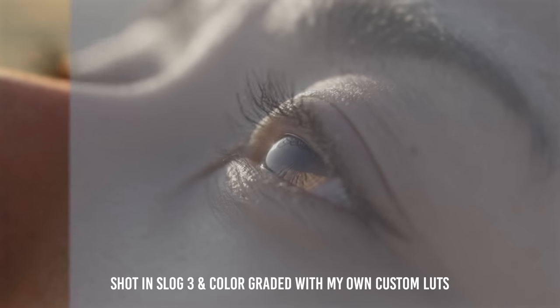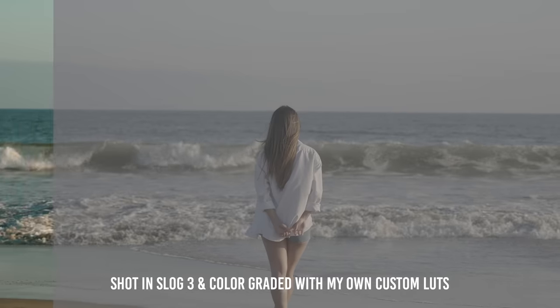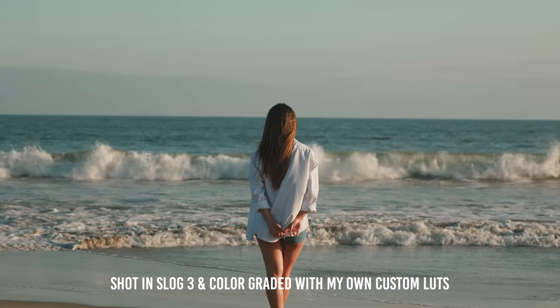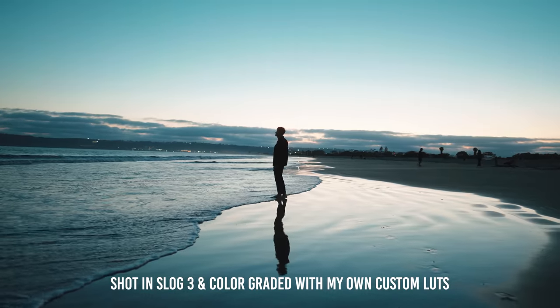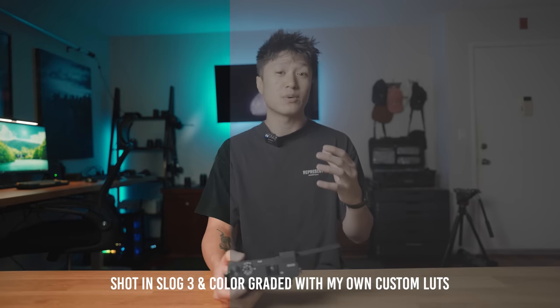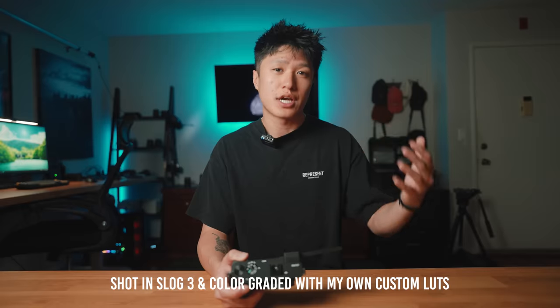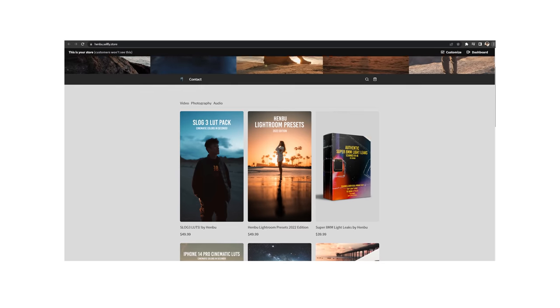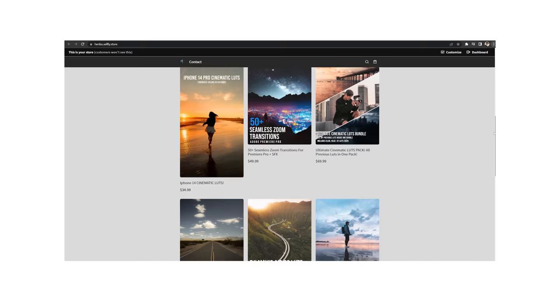The footage coming out of this camera is absolutely beautiful — super sharp, crisp, with lots of dynamic range. I shot all of my footage in S-Log3, so I had lots of color grading flexibility, and everything was color graded with my own custom S-Log3 LUTs. If you want to get colors just like this with just a few clicks and also support the channel, there will be a link down below to my online store. Thank you so much for all of your amazing support — honestly, this channel would not be around without you guys.